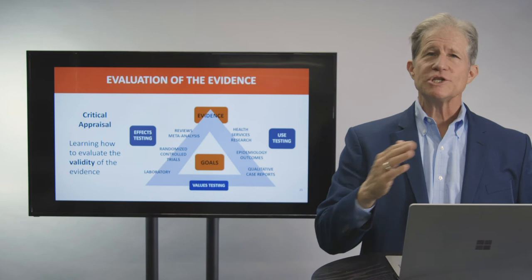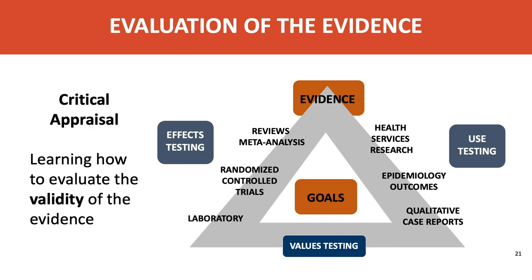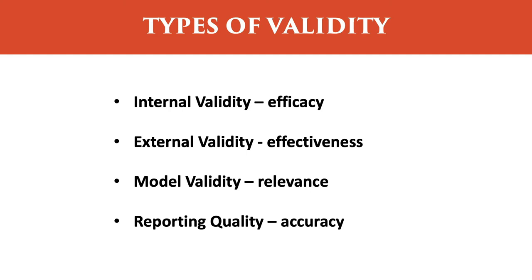Whenever we evaluate evidence and whichever strategy you use, you still have to know how to critically analyze the evidence for how valid it actually is. This applies whether you're looking at randomized controlled trials, observational studies, or even qualitative research. This requires a skill called critical appraisal — evaluating the validity of evidence in various clinical situations. The major types of validity important for clinical decision making include: internal validity that evaluates efficacy, external validity that evaluates effectiveness, model validity that looks at relevance, and reporting quality that assesses accuracy.